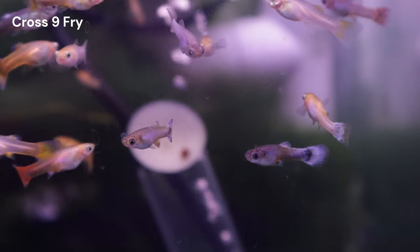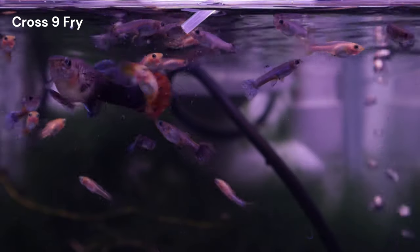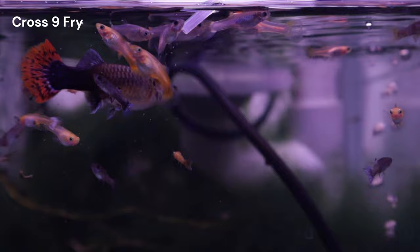Cross nine had a lengthy breeding period, detailed in the previous update. The fry are now approximately two and a half months old and are fed a steady diet of baby brine shrimp and a variety of dry foods.